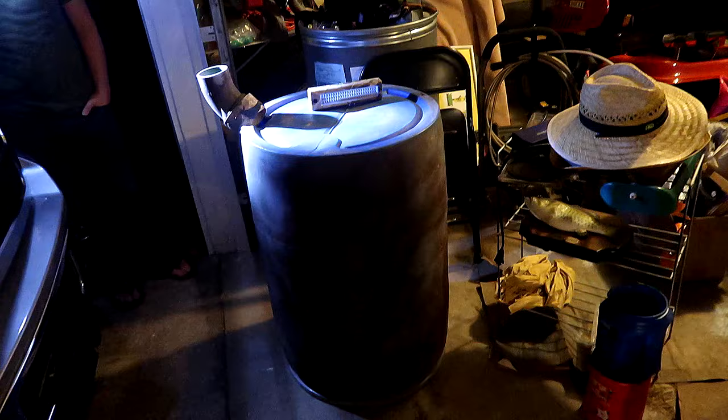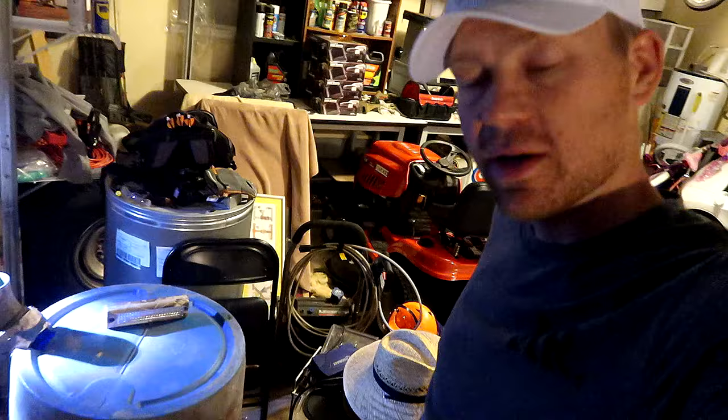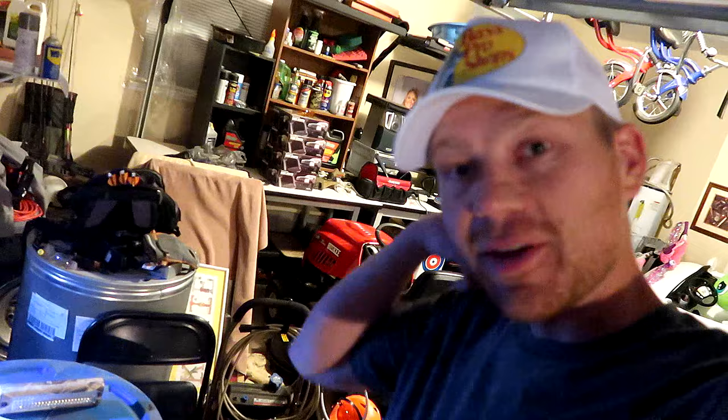So this is my giant 55-gallon drum deer feeder, which is actually sitting upside down. In deer season, two weeks before season starts, you have to get your feeders and all the feed out. This thing still had about a hundred pounds of corn in it, so I brought it into the garage to feed the birds.